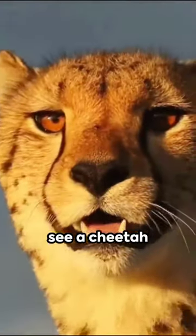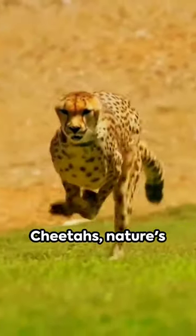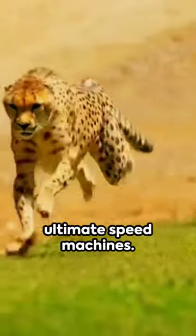So the next time you see a cheetah sprinting, remember it's not just raw speed but a symphony of biological adaptations. Cheetahs: nature's ultimate speed machines.